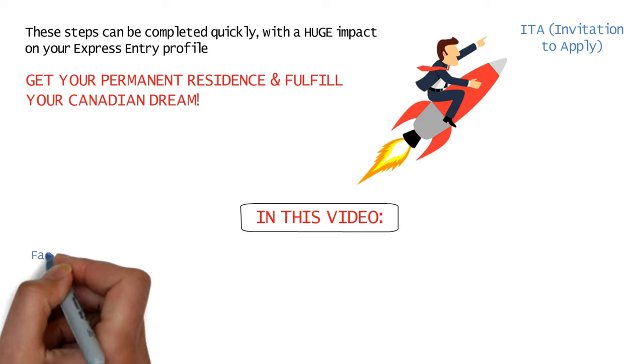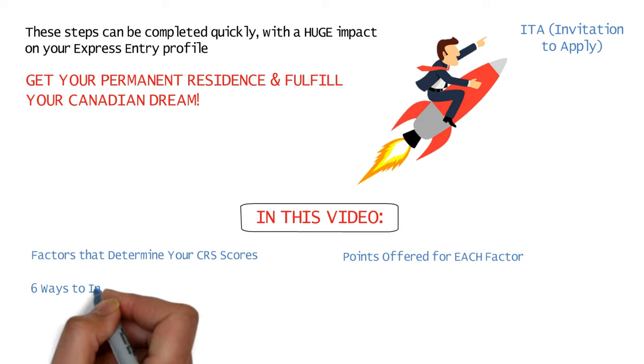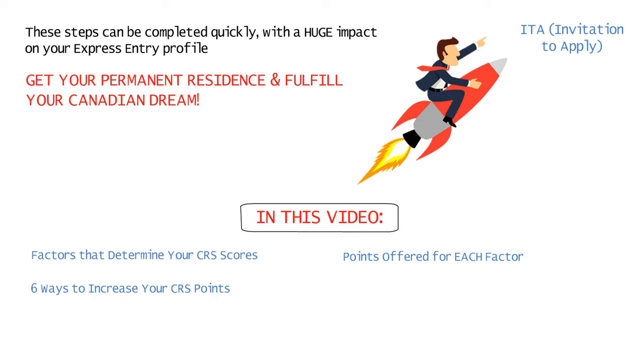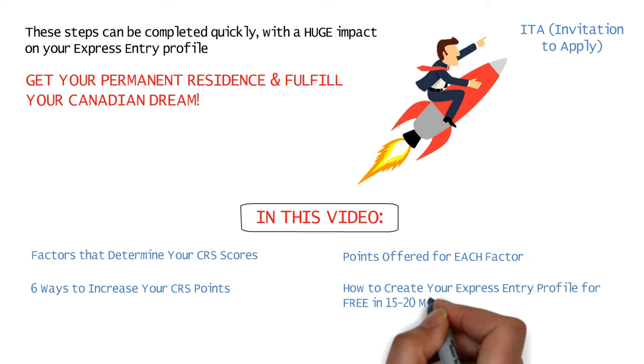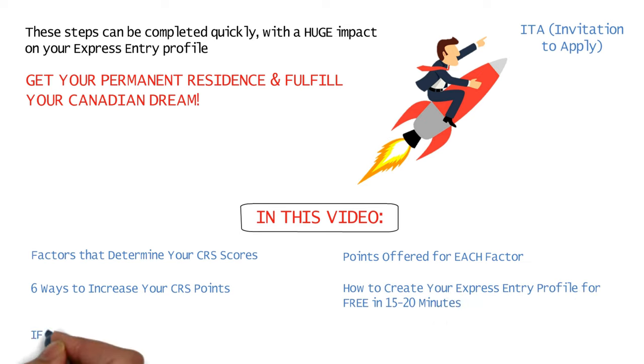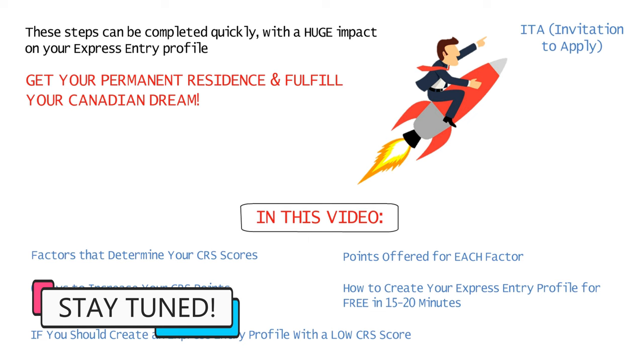In this video I'm going to tell you all the factors used to calculate your CRS scores, the points offered for each factor, what you can do to increase your points in each factor, how to create your express entry profile absolutely free in 15 to 20 minutes, and whether you should create an express entry profile with a low CRS score if you're eligible to. So do watch the video till the end.